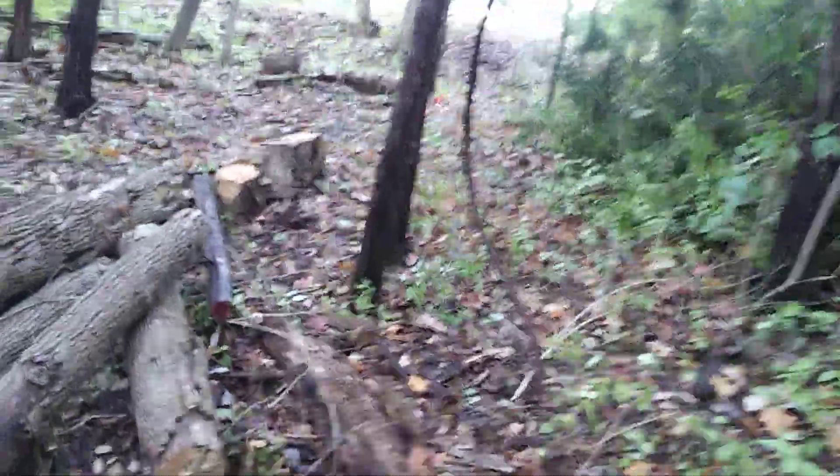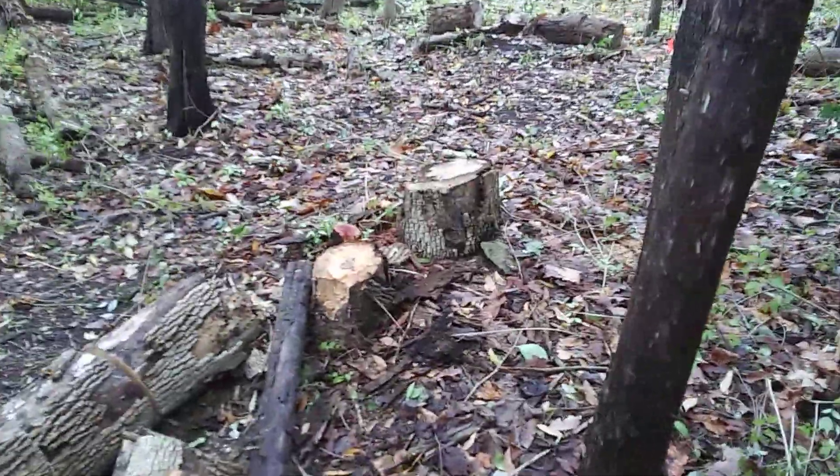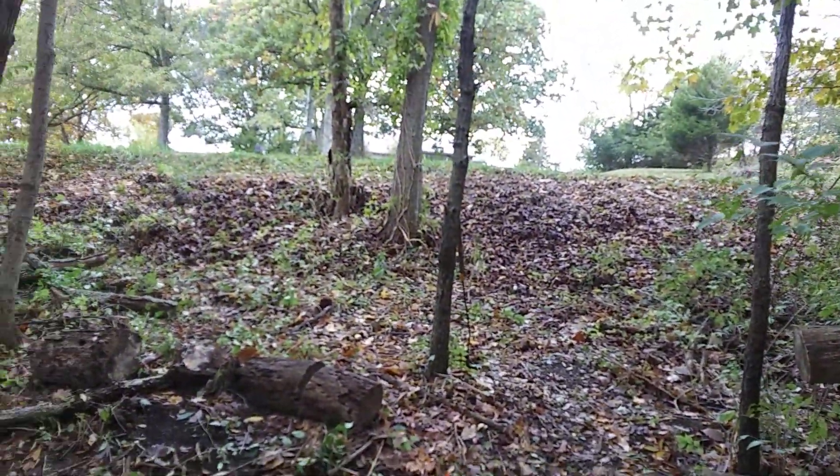Here's another pile of honeysuckle with a little bit of cedar added in, and we are almost up to the road. And here's the last pile — again mostly honeysuckle with a little bit of cedar as well — and here's the road.